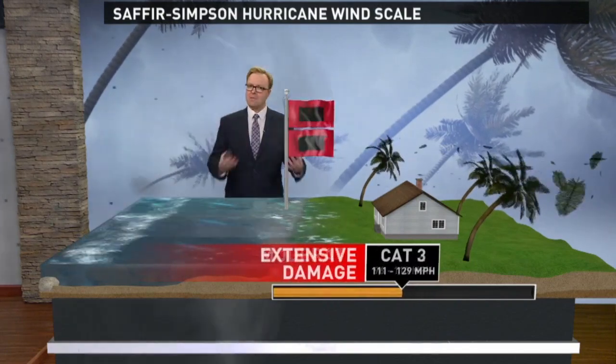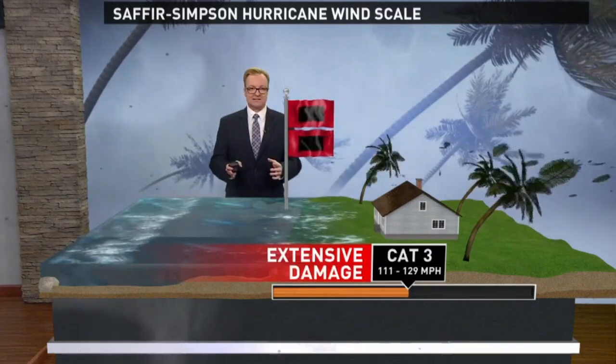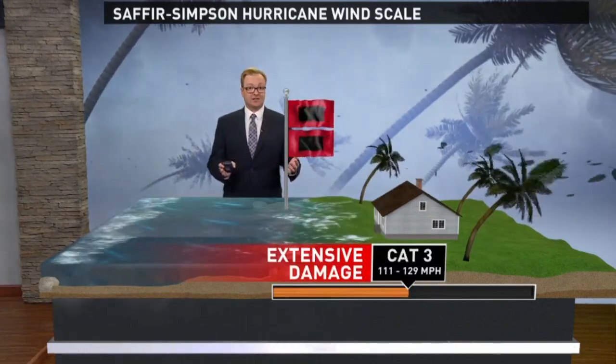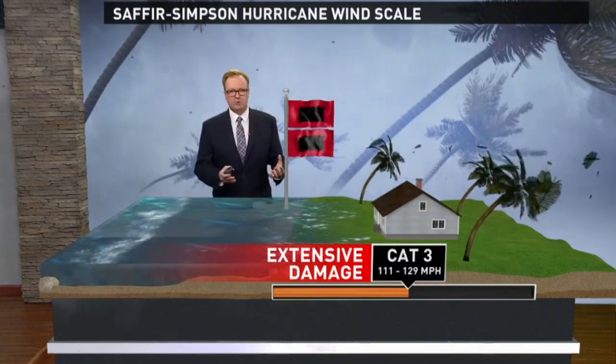Category three, and now we're talking about a major hurricane with extensive and devastating damage — winds of 111 to 129 miles per hour, major damage to homes. Electricity and water will be unavailable for days.